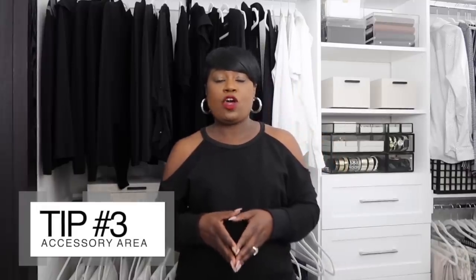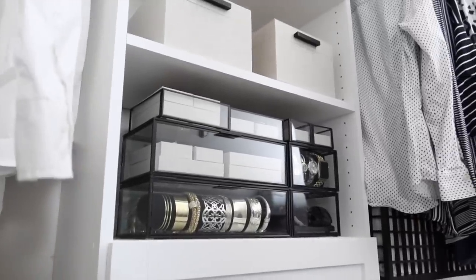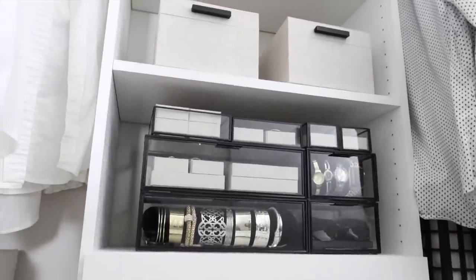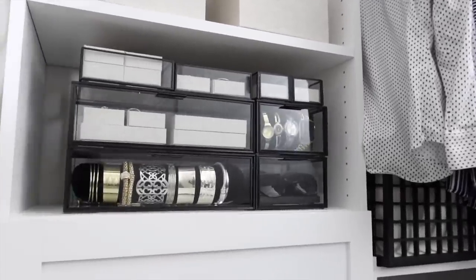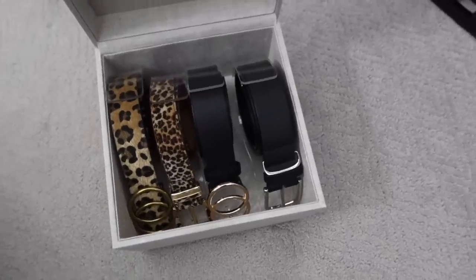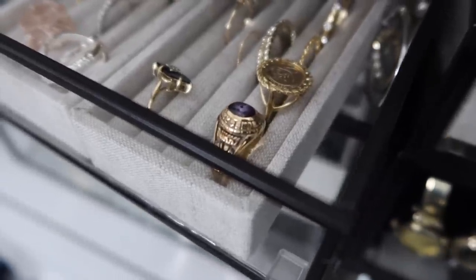Starting with the accessory station — that place where you get all of your jewelry, belts, eyeglasses, sunglasses, watches, and scarves. All those things that really finish off your outfit. It's important to really pare it down and declutter to what you really use. Also create a separate station for memorabilia jewelry — that jewelry you probably won't wear anymore but is important to you, like a class ring, old wedding ring, or something given by a relative.